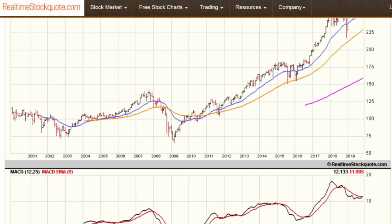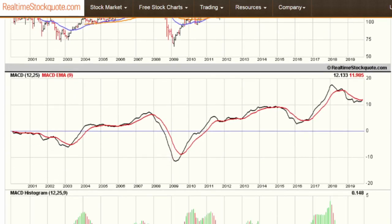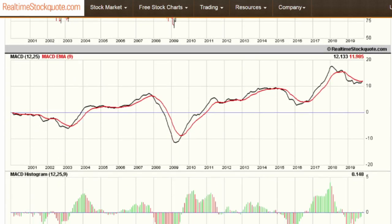Looking at the MACD, this is where the important information is. Back in that time frame, 2015–2016, is when it broke above that megaphone pattern and started on the multi-year rally to where we are today. Looking at this chart, the MACD tells me we're about to begin another multi-year rally.